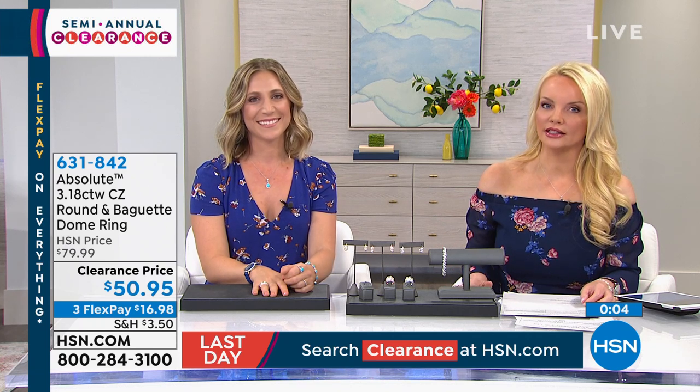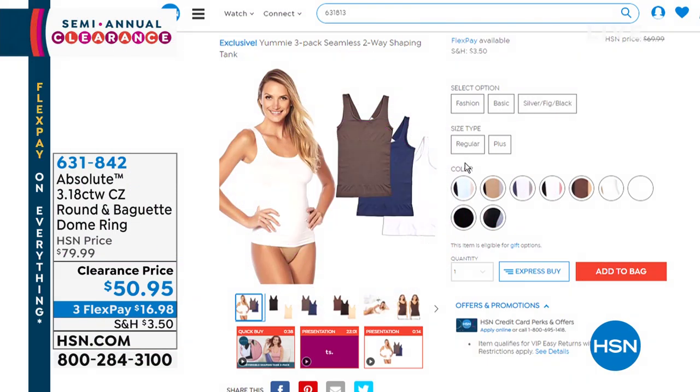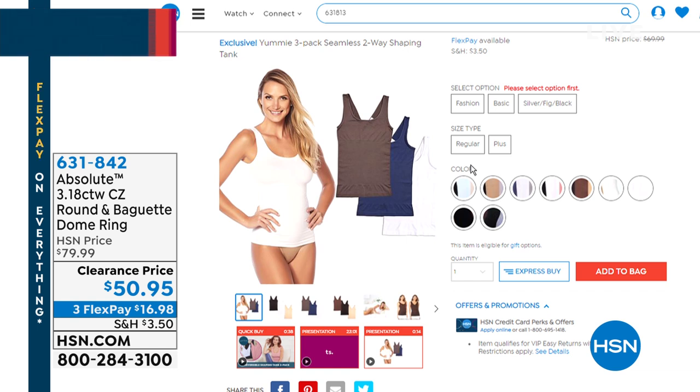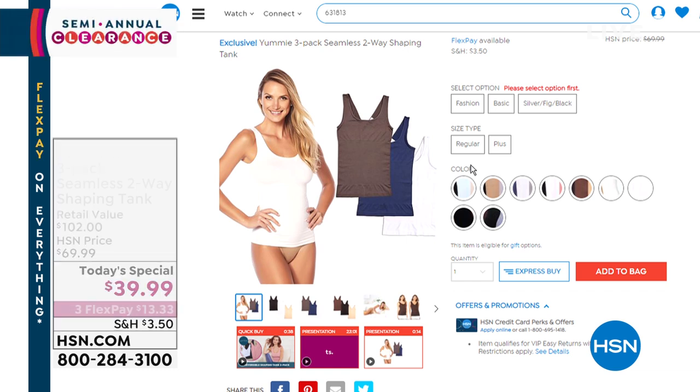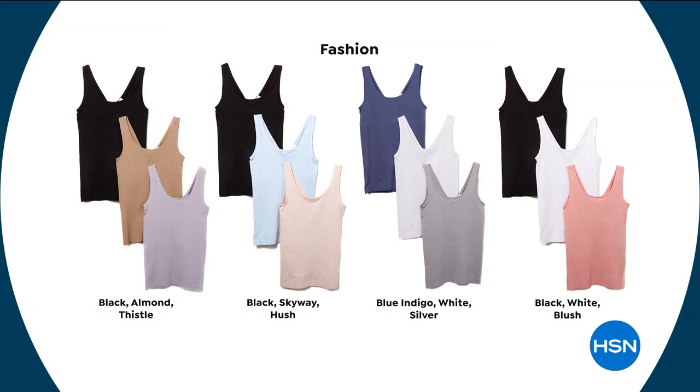We've also got to remind you it's a big day here at HSN with our Today's Special. People are in love with it. Here's a sneak peek: this is amazing — anywhere you shop for Yummy, including some of the highest-end stores in the world, the Yummy two-way shaping tank that started it all would cost you $102 for three of them. We're doing three for $39.99.